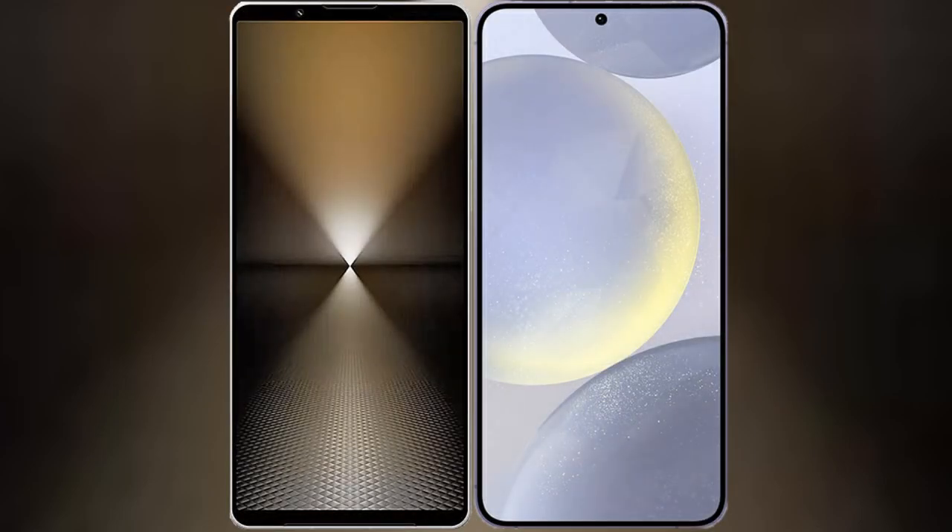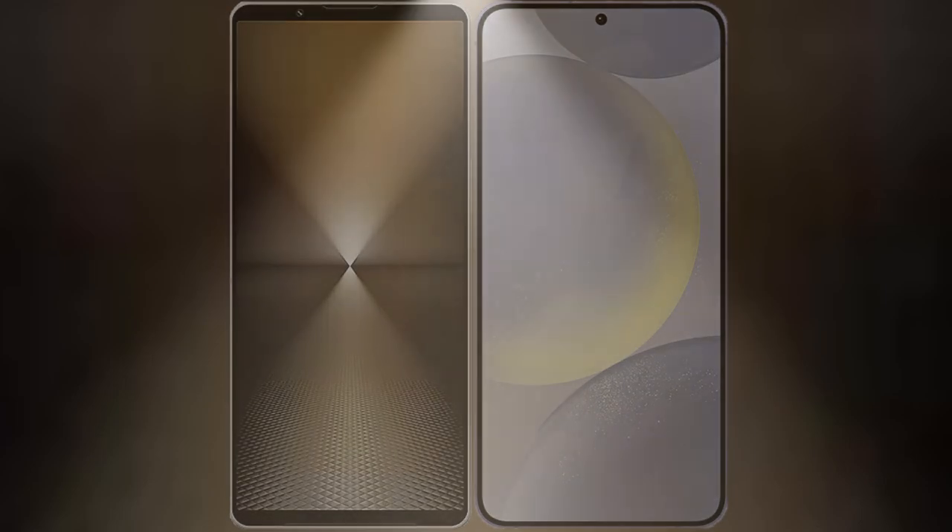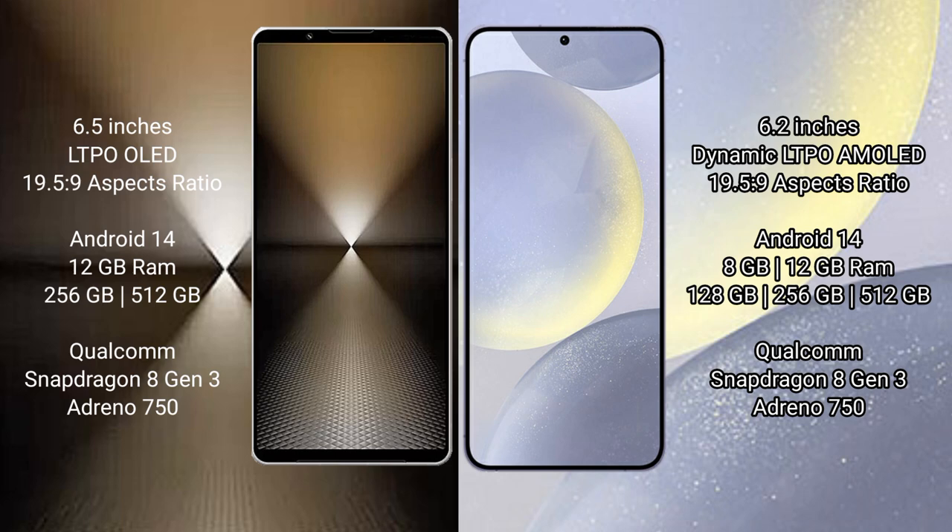I will compare the new Sony Xperia 1 Mark 6 with Samsung Galaxy S24. Sony Xperia 1 Mark 6 comes with a 6.5-inch LTPO OLED display at a 19.5:9 aspect ratio. Samsung Galaxy S24 comes with a 6.2-inch Dynamic LTPO AMOLED display, also at a 19.5:9 aspect ratio.